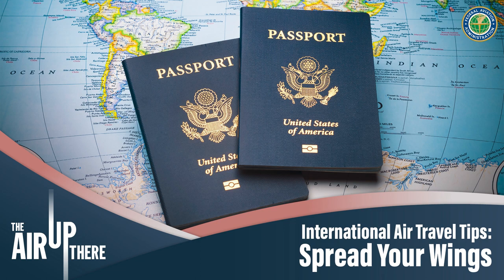Instead of waiting in customs for hours, you can go through quickly. You approach the Global Entry line, present your machine-readable passport or U.S. permanent resident card, place your fingers on a scanner for fingerprint verification, and complete a quick customs declaration. At some airports, there's also facial recognition, making the process even quicker. Since I've had Global Entry, I have not waited more than three minutes to enter back into the country — it's well worth it for the amount of time saved when you come back.